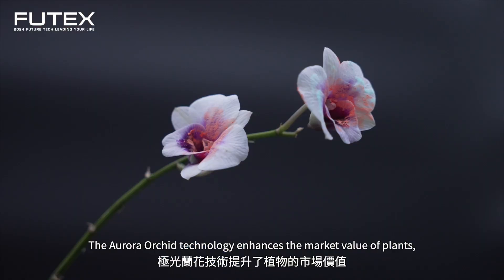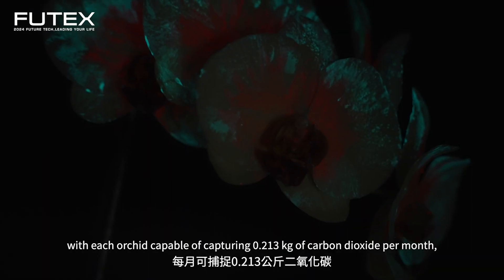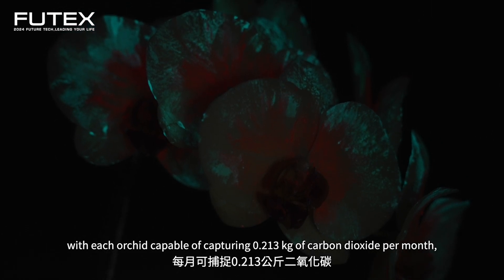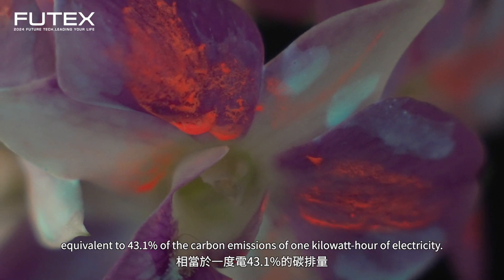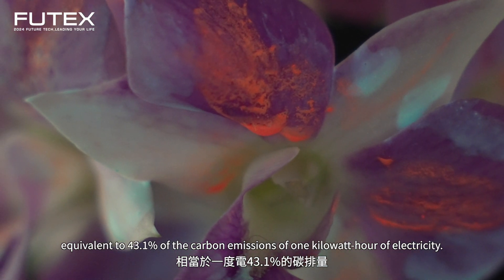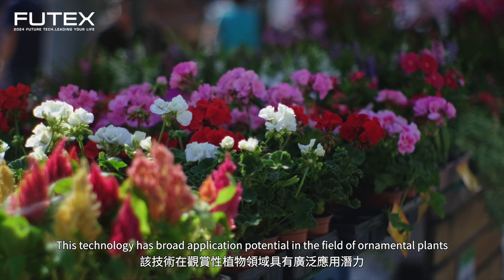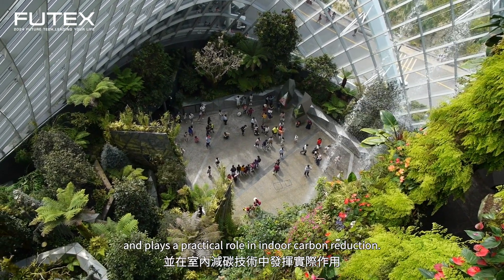The Aurora Orchid technology enhances the market value of plants, with each orchid capable of capturing 0.213 kilograms of carbon dioxide per month, equivalent to 43.1% of the carbon emissions of 1 kilowatt hour of electricity. This technology has broad application potential in the field of ornamental plants and plays a practical role in indoor carbon reduction.